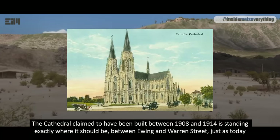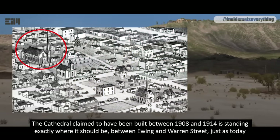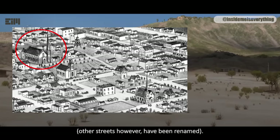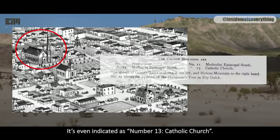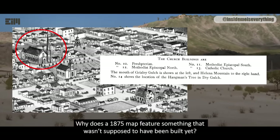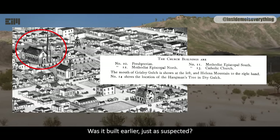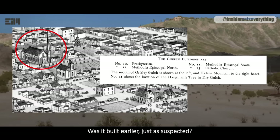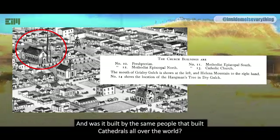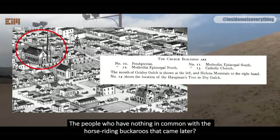The cathedral claimed to have been built between 1908 and 1914 is standing exactly where it should be, between Ewing and Warren Street, just as today. Other streets, however, have been renamed. It's even indicated as number 13, Catholic Church. Why does the 1875 map feature something that wasn't supposed to have been built yet? Was it built earlier, just as suspected? And was it built by the same people that built cathedrals all over the world — people who have nothing in common with the horse-riding buckaroos that came later?